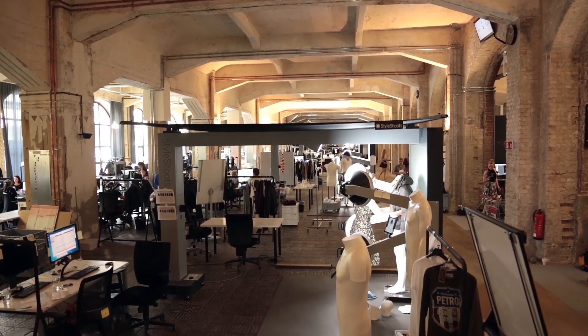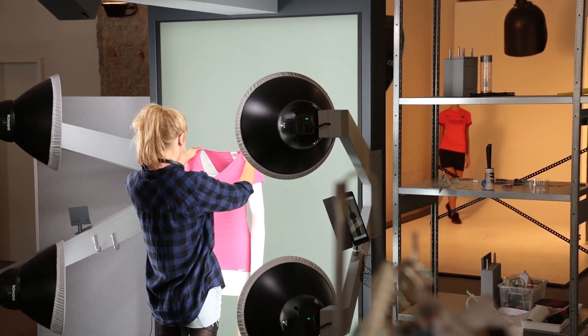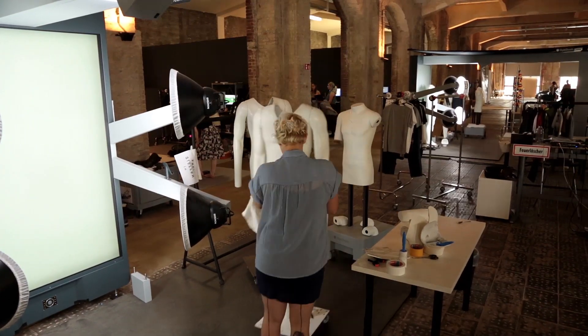Once they're done over there, the article will go on to be shot in style shoots. A very standardized product because of robustness, but at the same time we have the feeling we have a very customized product. We work with our own mannequins in the style shoots machine, and it's performing really well.